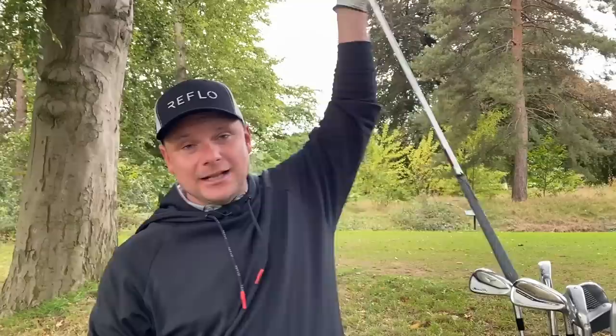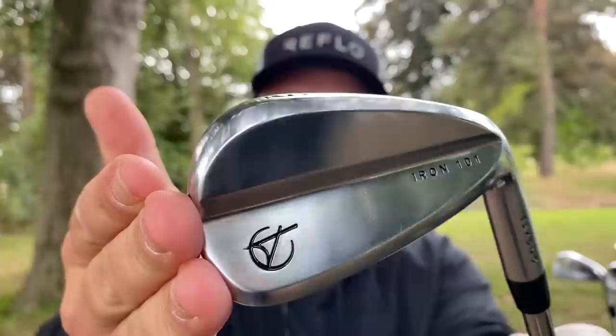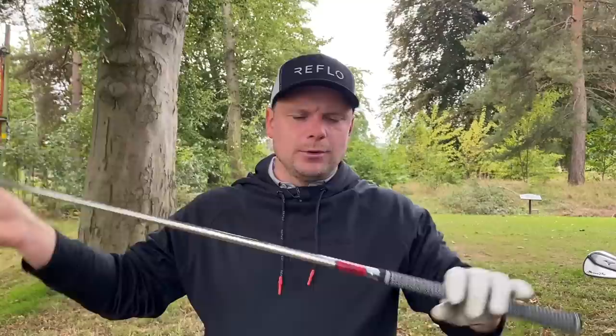At number two, we have an iron that isn't that pricey, is full of technology, and has some spectacular looks — the Tacomo 101 irons. You'll have seen these on YouTube and I think a lot of people have the same views as me: fantastic looks, exceptional build quality. We have KBS shafts, Lamkin grips, and a beautiful looking head design. They're going to set you back around $500 — they do have taxes and import fees depending where you buy — but still probably half the price of some premium irons. If you are new to the game, that's second to none.